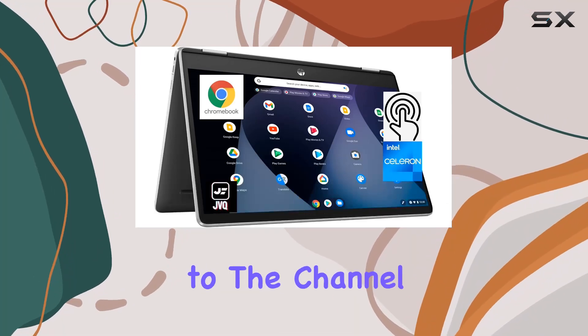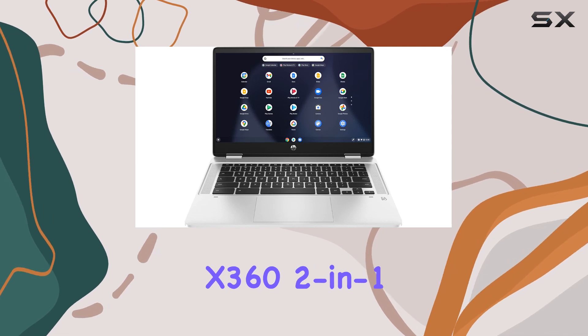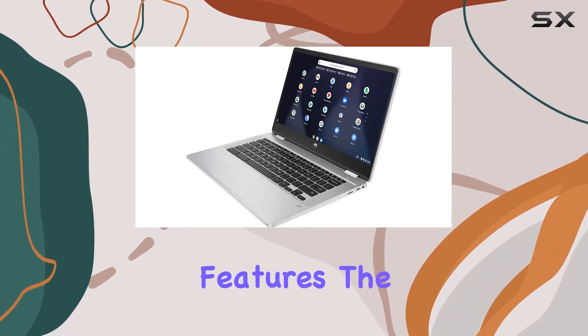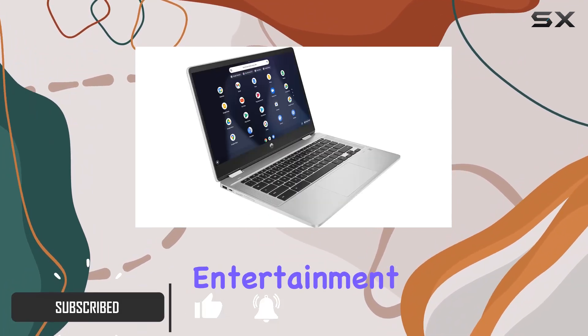Hey everyone, welcome back to the channel. Today we're diving into the HP newest x360 2-in-1 Chromebook. It's packing some impressive features. The 14-inch HD touchscreen with a micro-edge BrightView display brings your entertainment to life with vibrant colors.